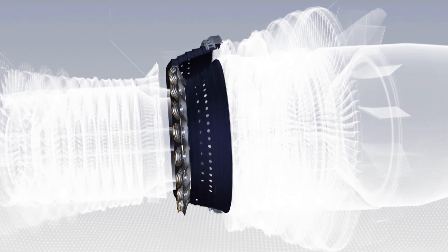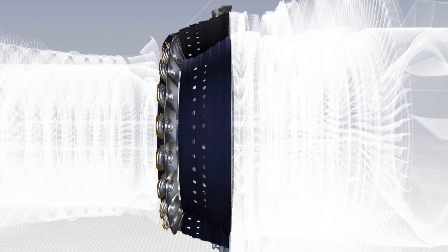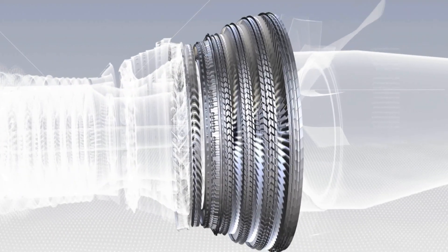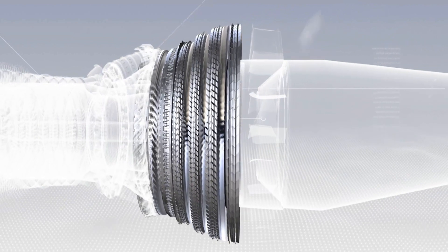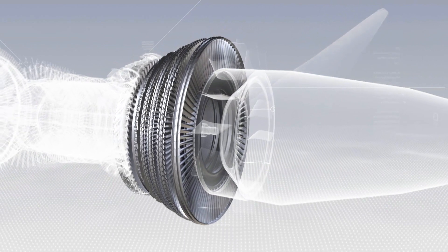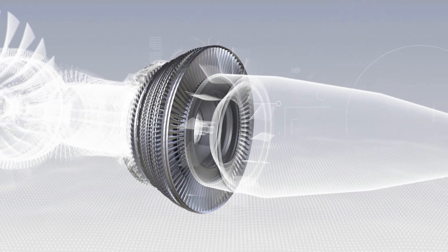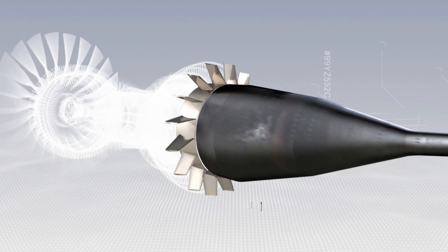The combustion chamber, in which jet fuel is mixed with air and burned. The high and low pressure turbines, in which the pressure of the hot gas is reduced as they drive the compressors and fan. There are five turbine stages, one high pressure and four low pressure. And finally, the exhaust assembly.